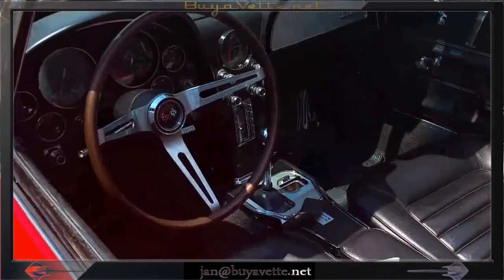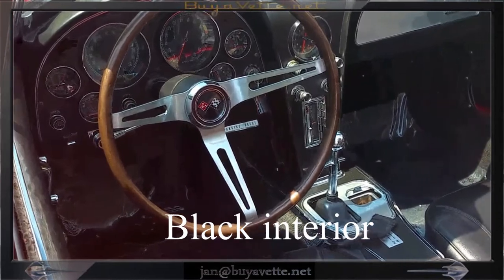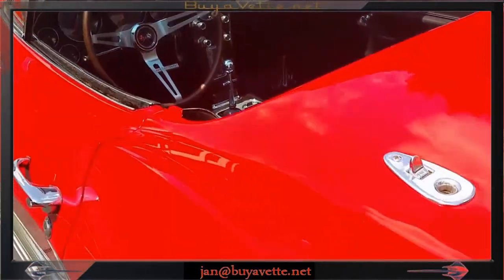The inside, of course, is black — 4-speed, shiny gauges and in good shape. I like this car.